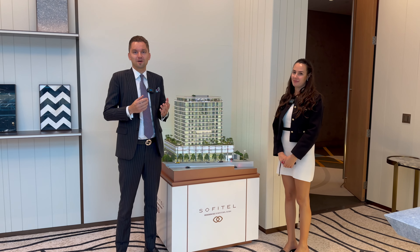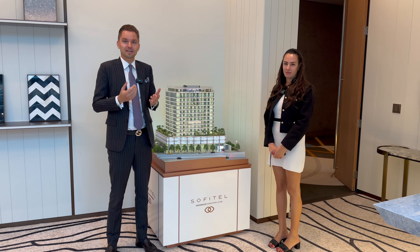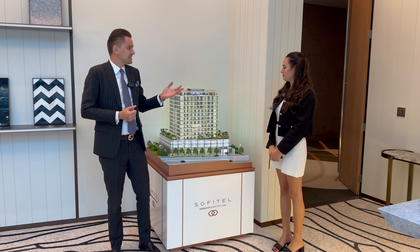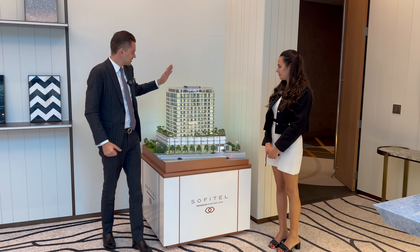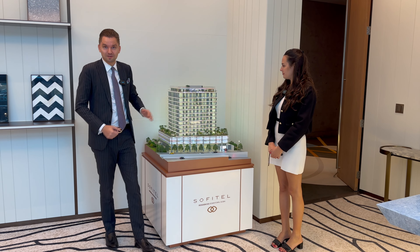Hi guys, in today's video we're going to talk about a new development in the heart of the city, in downtown Dubai. Next to me is Anastasia, she's representing the developer, and she's going to give us a brief presentation about the beautiful project: Sofitel Residences Downtown Dubai.